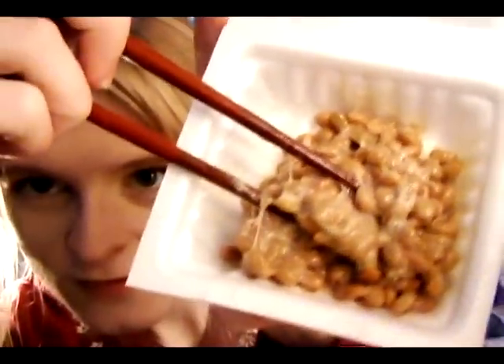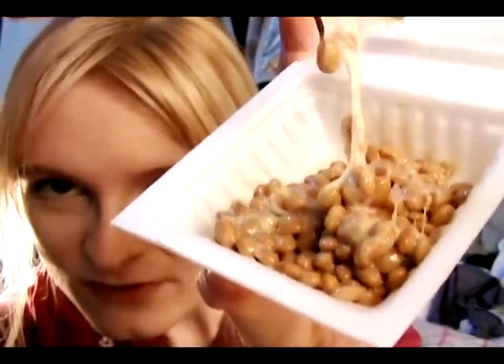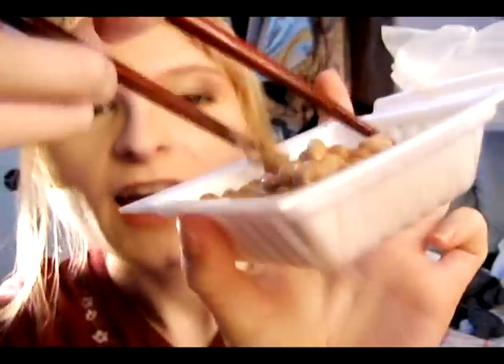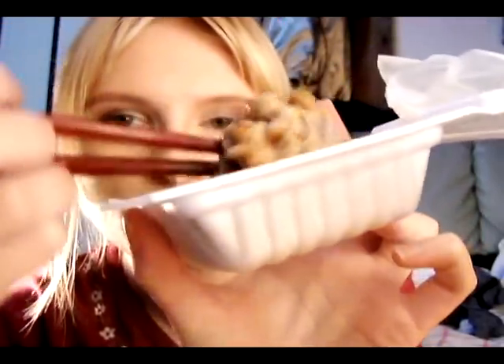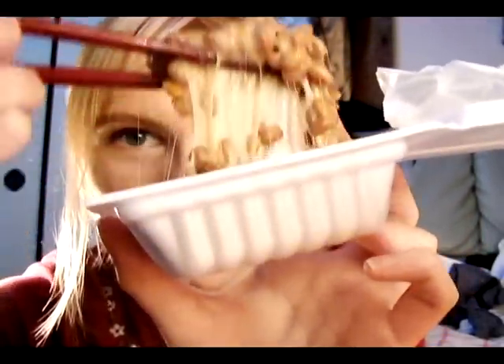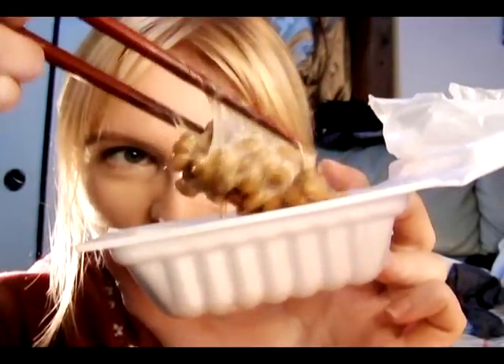And now it's finished and ready to eat. You'll notice it's real stringy — it's real slimy and stringy, and the strings will last for a long time.